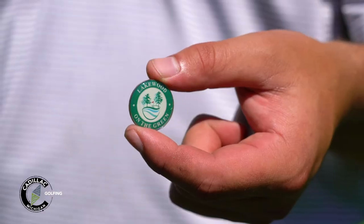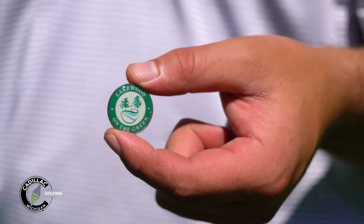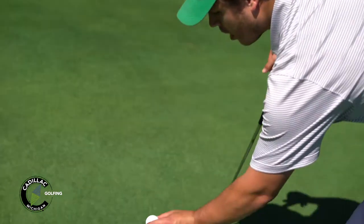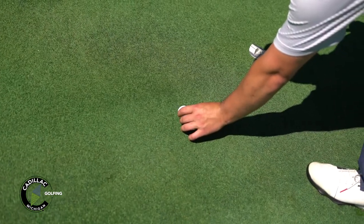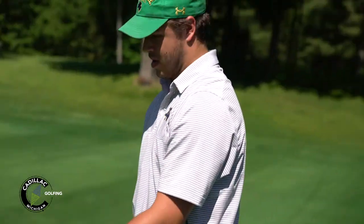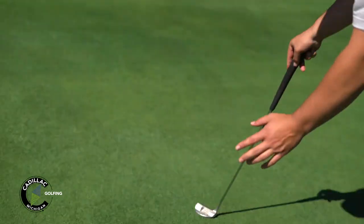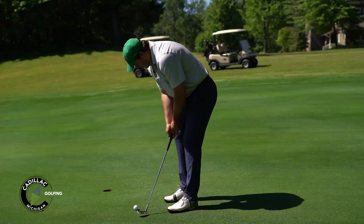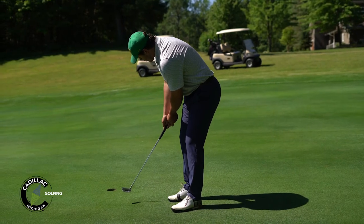All right, little etiquette tip here: when you're up close to the hole and there's someone still out to play, you want to mark your ball. Make sure you get a ball marker, put it right behind the ball, then take your ball and you can pick it up, clean it off, look at your lie. Then once it's your turn, just set your ball right back down — maybe line it up if you have your own personal preference — give it a nice line on the hole, then take your ball marker away and you're ready to go.